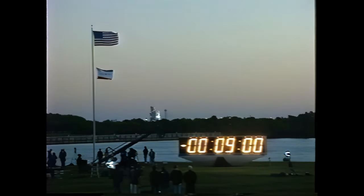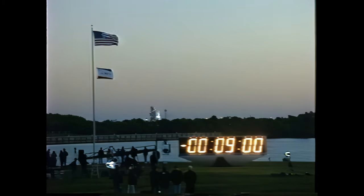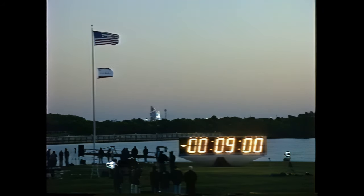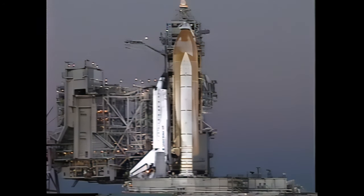Before we see the beautiful Florida sky setting up for an excellent liftoff of Space Shuttle Discovery. Countdown clock will resume on my mark. Three, two, one — T-minus nine minutes and counting. GLS auto sequence has been initiated. Ground launch sequencer has been initiated. All continuing to go well for today's launch of Space Shuttle Discovery.